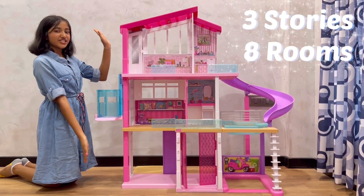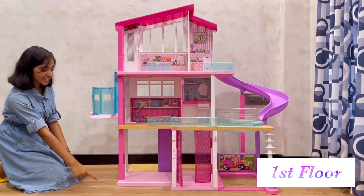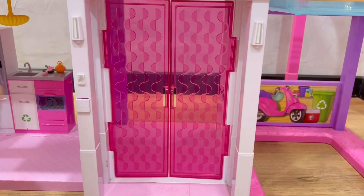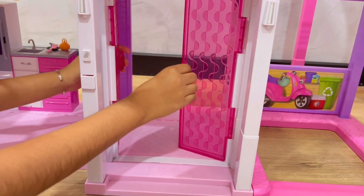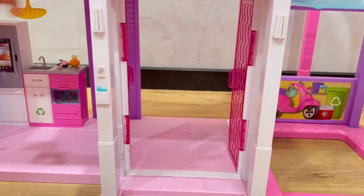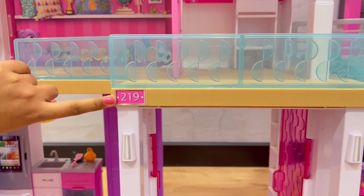This is a 3-storey house. There are 8 rooms in it. I'll start with the first floor. This is the main door — from here we can enter the house. Here is the place to keep meals, and 219 is a house number. The kitchen.